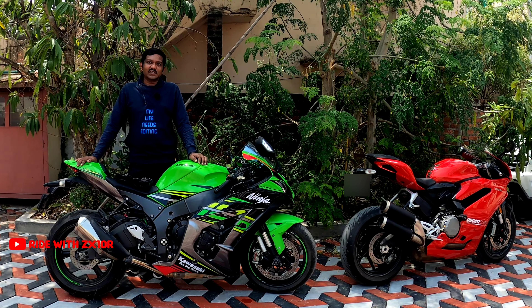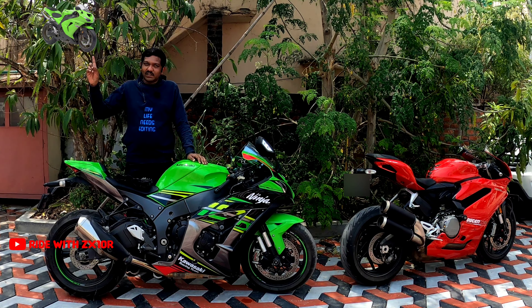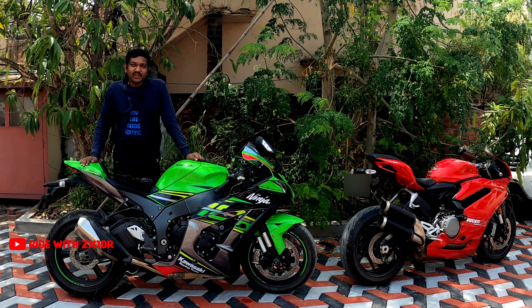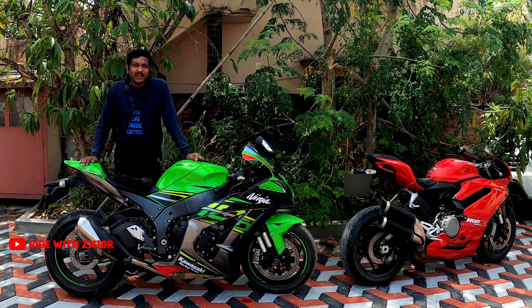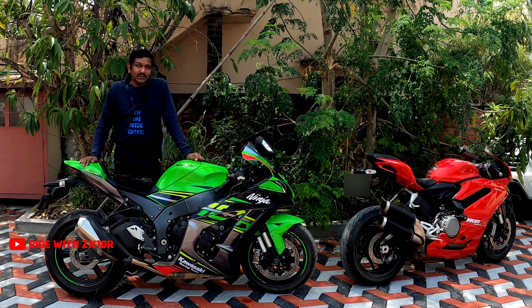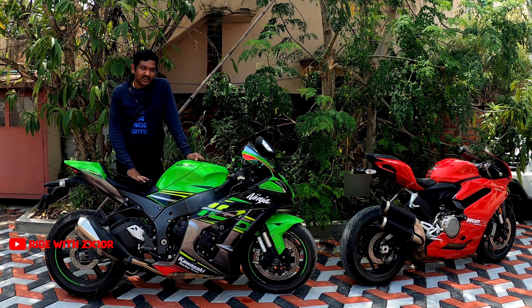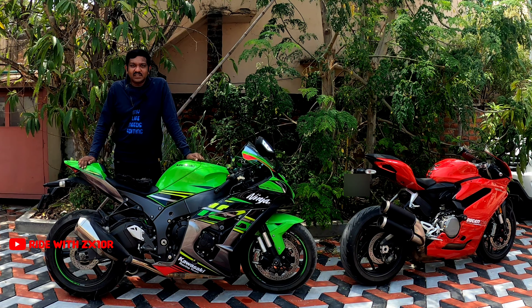As time went on, Kawasaki wanted to revolutionize the liter-class motorcycle segment, and in 2004 they introduced the first-generation Kawasaki Ninja ZX-10R. As time went on, Kawasaki started improving the ZX-10R, making a lot of changes from engine to cosmetic changes, and 15 years later in 2019, this is what the ZX-10R looks like.